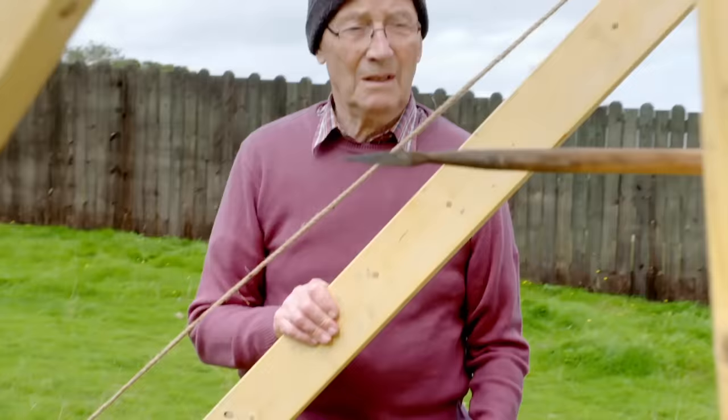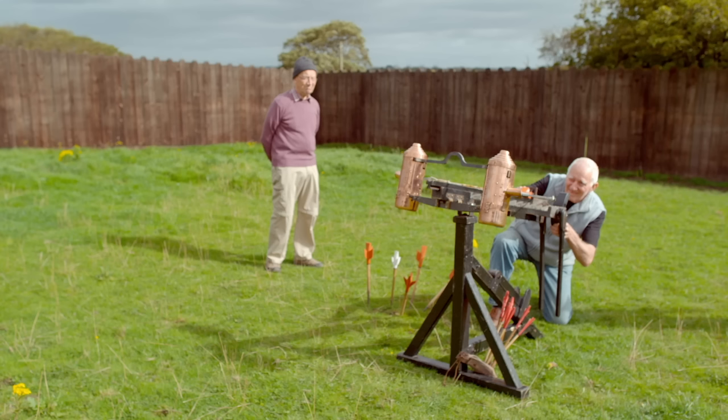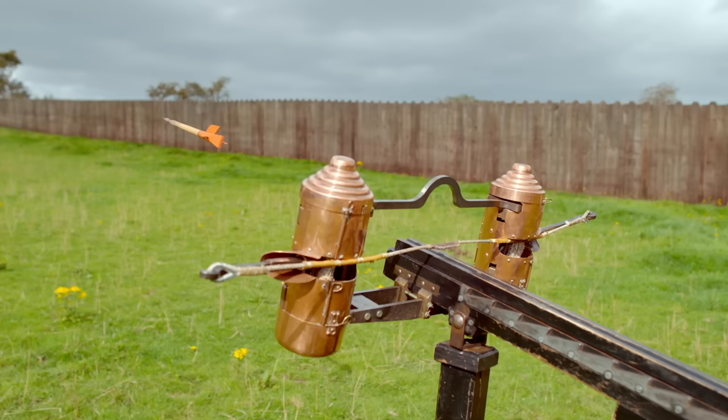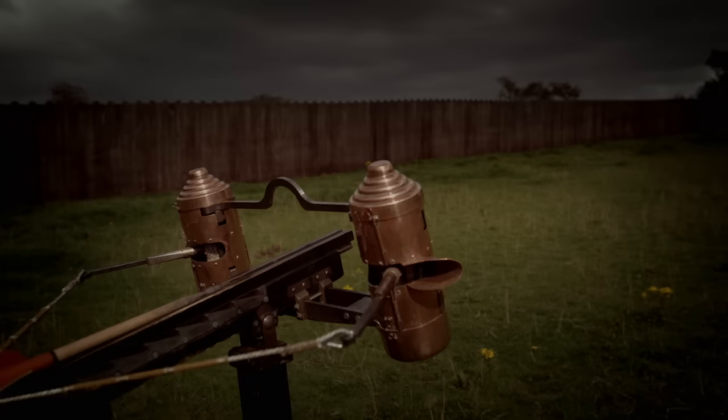In the hands of trained Roman soldiers, the manubalista would have been a weapon of deadly precision. Like a modern sniper rifle, it was easy to maneuver, quick to reload, and could launch a seven-inch armor-piercing projectile at over 70 miles an hour with terrifying accuracy. The manubalista far outranged and outpaced any weapon the enemy could throw at the Romans, giving the invading army the edge in any assault.